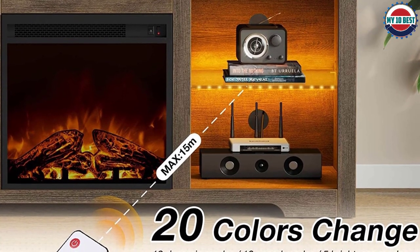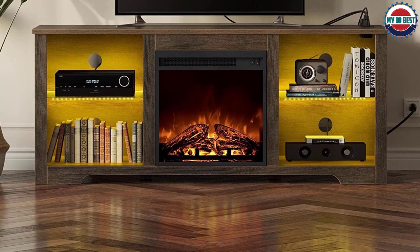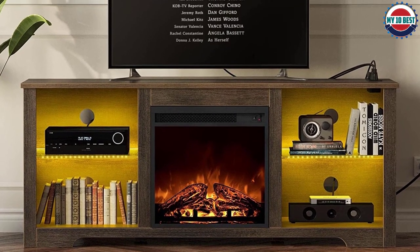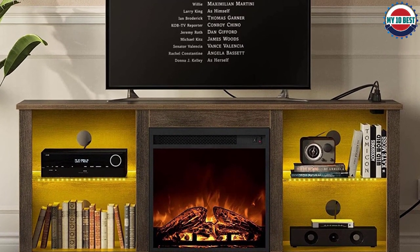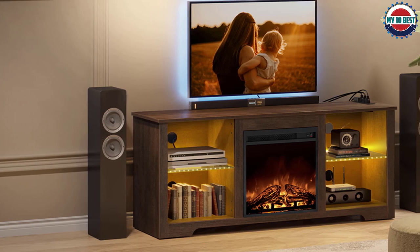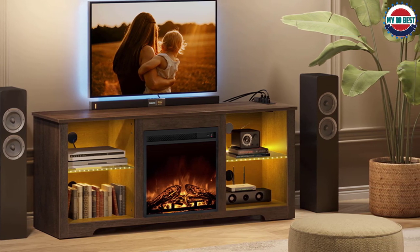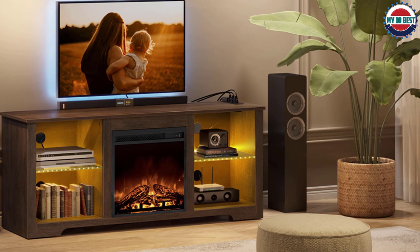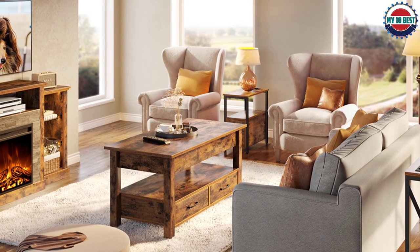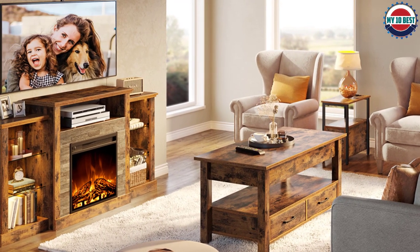This 58-inch fireplace TV stand features spacious and adjustable shelving to display and store your media accessories and decorations. Sleek metal legs and an attractive crystal fireplace insert combine to create a modern presence in your living room. It generates enough heat to warm a 400 square foot room and can support TVs up to 65 inches in size. A built-in power strip, wire cutouts, and a broad shelf just above the fireplace make cable management and component storage easy.